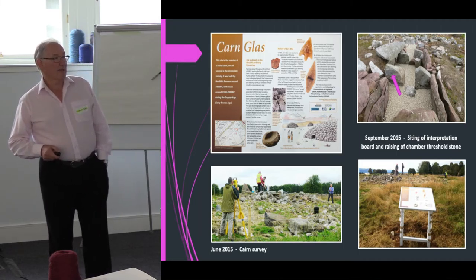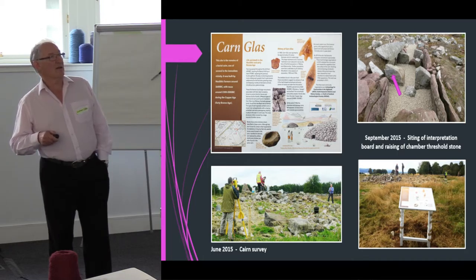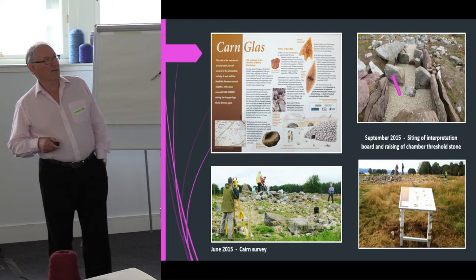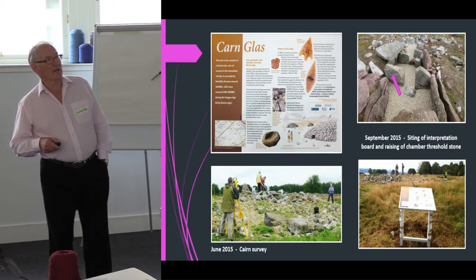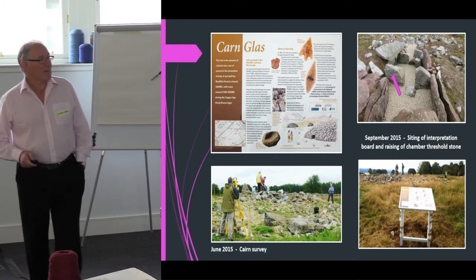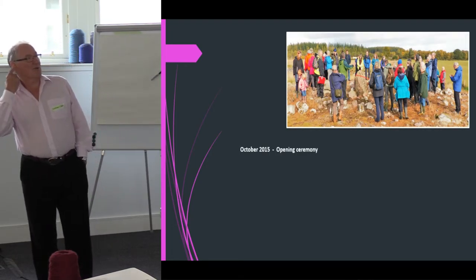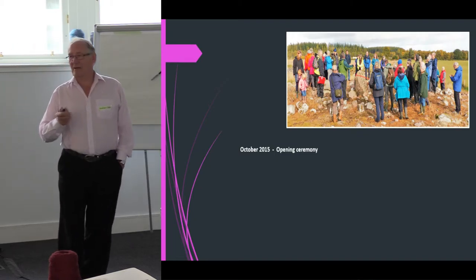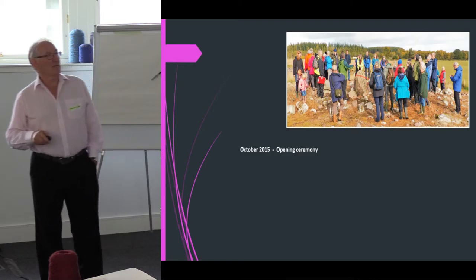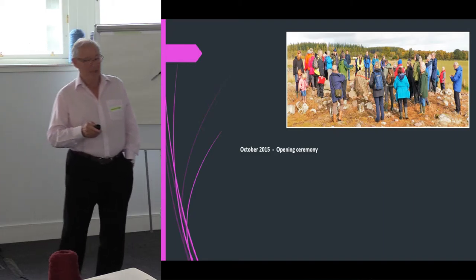We duly dug a few holes and put the legs in to raise the chamber threshold stone. This is the view from the other direction — the top of the headstone looking south. The threshold stone is on the left, and there's the side stone with the big slit in it. So everything was just about ready for the grand opening, which we held in October 2015. We invited Susan Cruz again and people on a walk as part of the Highland Archaeology Festival, with Roland telling them about the site.